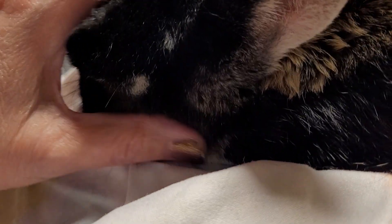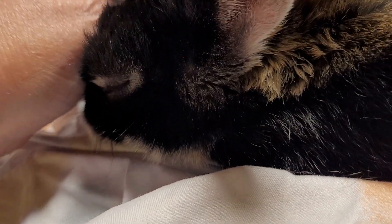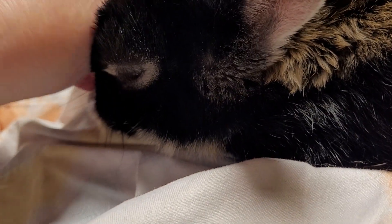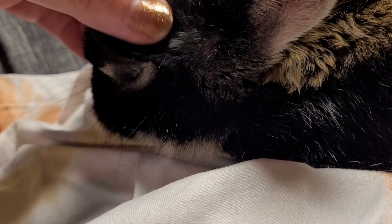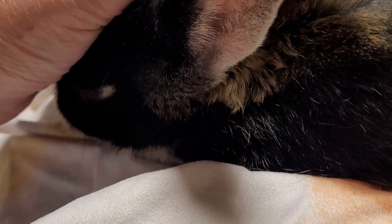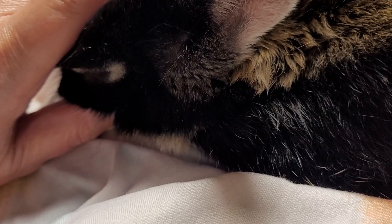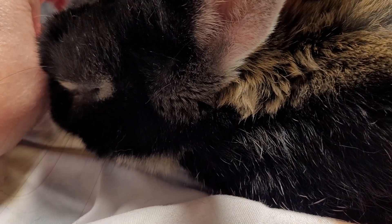He's kind of an older bunny. He's mellow — a mellow little boy. But sometimes he gets a little burst of energy. For the most part, he's on the mellow side. Mellow little buddy.